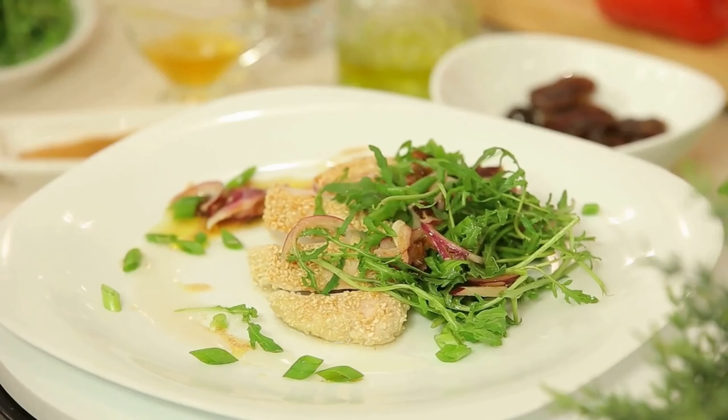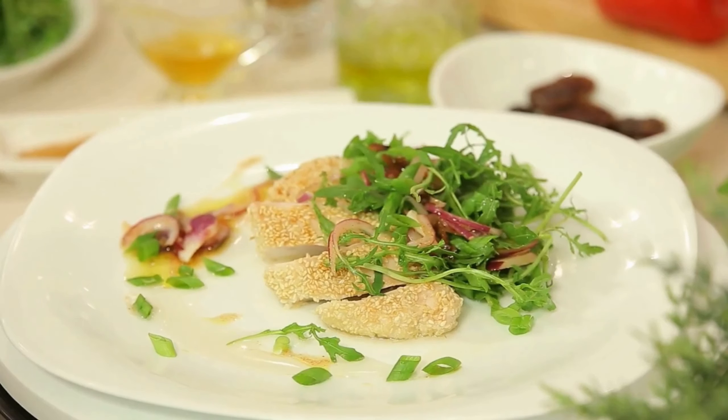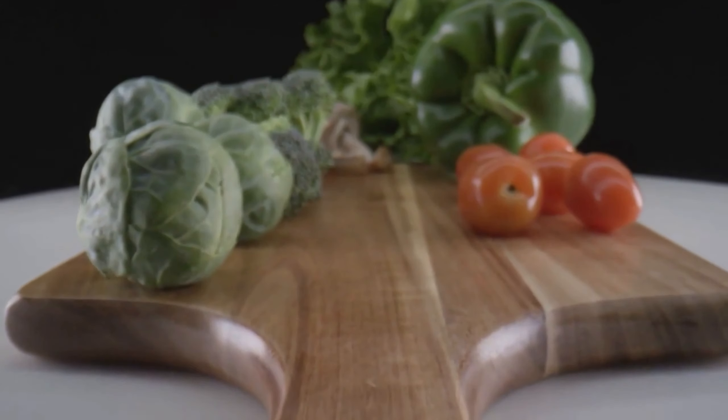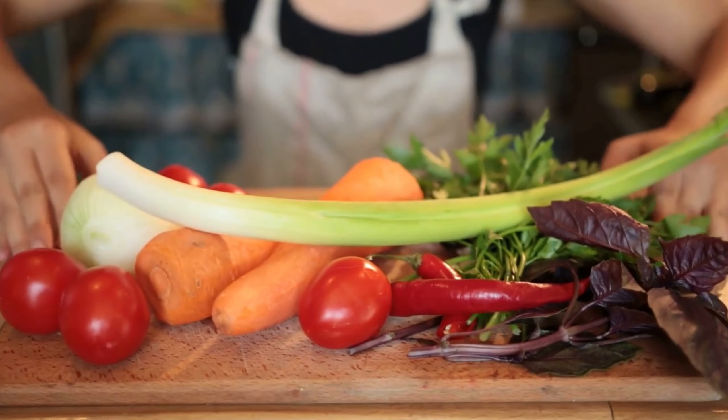Easy dinner recipe: Whip up a delicious and easy sheet pan dinner by roasting a mix of vegetables like sweet potatoes, Brussels sprouts, and carrots with a lean protein like salmon or chicken. Season with herbs and spices for a flavorful meal that's perfect for busy weeknights.